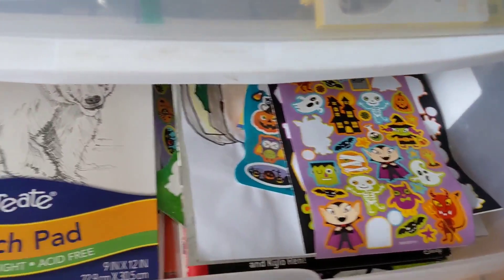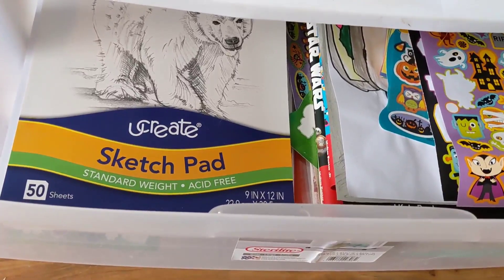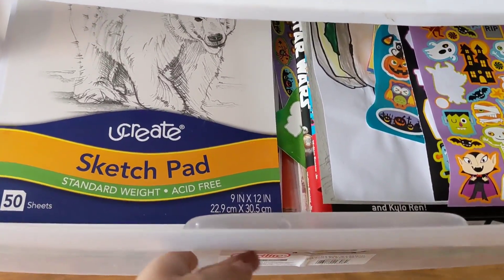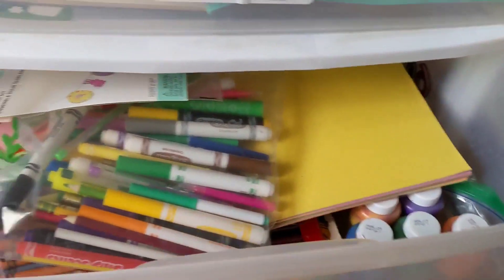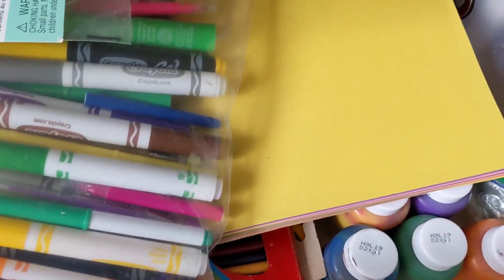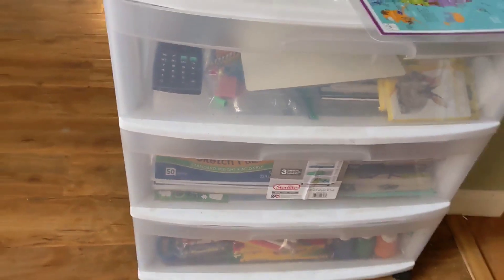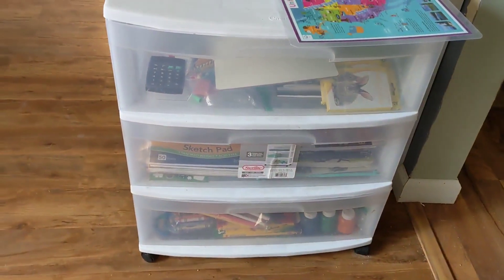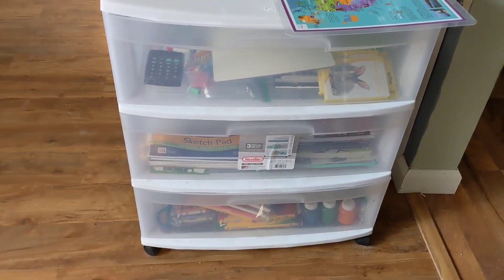He is an artist — he absolutely loves to draw. So we have about a million sketch pads and drawing books that we keep, as well as stickers inside the second drawer, because that is something he does daily. And then this is his craft drawer: any craft items, his paints, his markers, his construction paper — all in here, nice and neat. If he needs something, he simply goes and grabs it, and he knows exactly where to put it back, which keeps it organized.